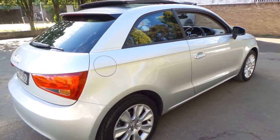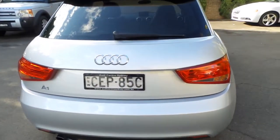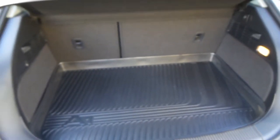It's got continental tyres on it. It's silver in colour with a charcoal interior. The car's been really well looked after — it's even got the factory mat in the back. The back seats fold down.